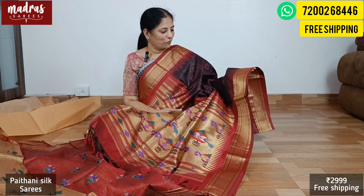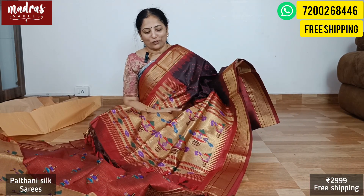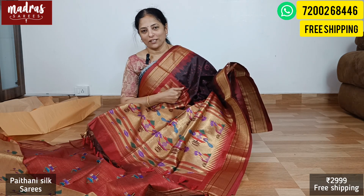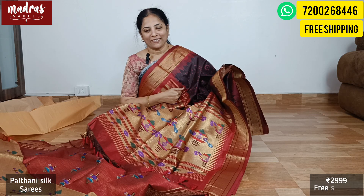Let's end this beautiful episode here — it's all about Paithani silk. We'll meet you in another interesting episode. This is Ramya signing off from Madras Sarees. Thank you so much.